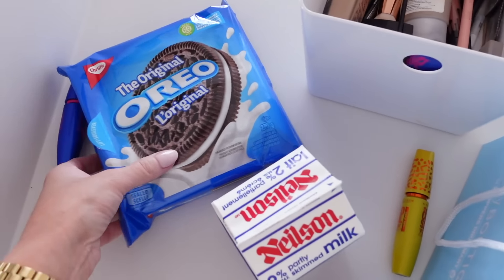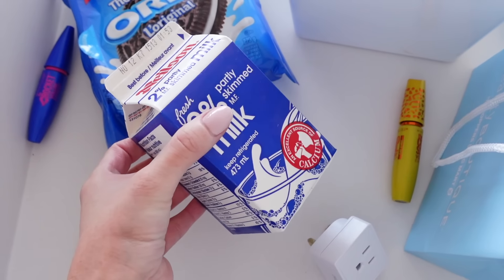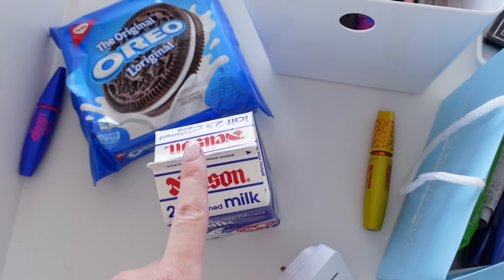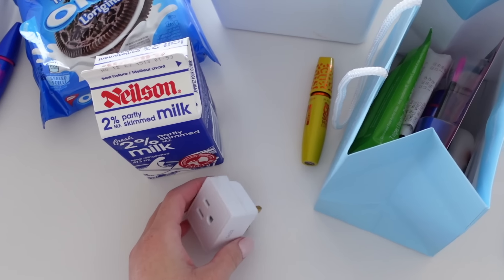I just got back. I grabbed some Oreos because I felt like it, and I also got a little milk because I'm out. I think I'm going to make a tea in a second. I got the adapter so that's done.